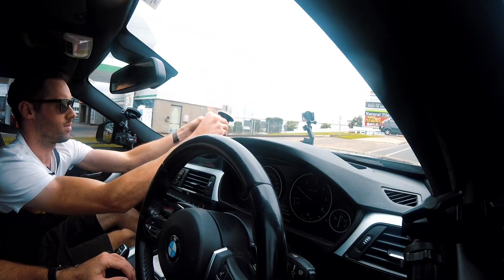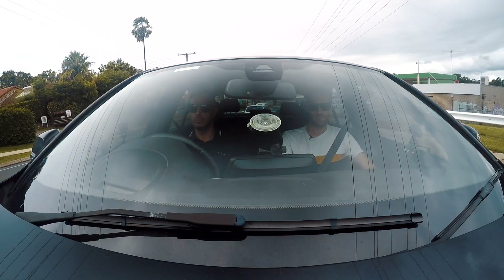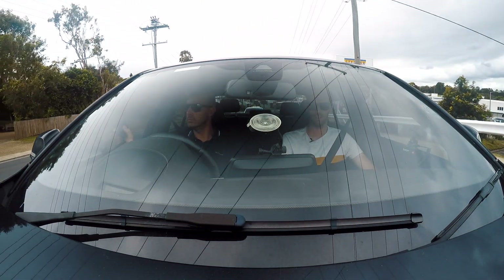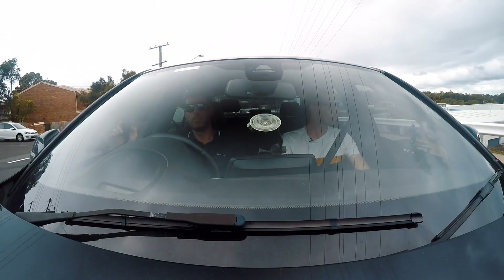We've got police up here — not sure what's going on. Maybe I shouldn't reattach that. I'd say the traffic lights are out, but there are no traffic lights there. That's unusual.